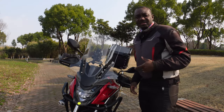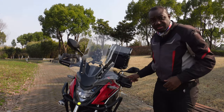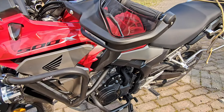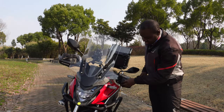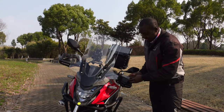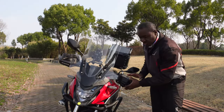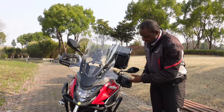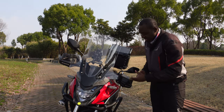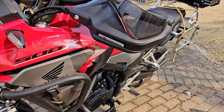The next thing I changed were these hand guards. My previous hand guards only had the black section — there was no transparent see-through section. This one is a two-in-one: it has the original style I had, but also this additional transparent piece you can attach on top, which makes the protection area wider and stops a lot more cold wind, especially when riding in winter.